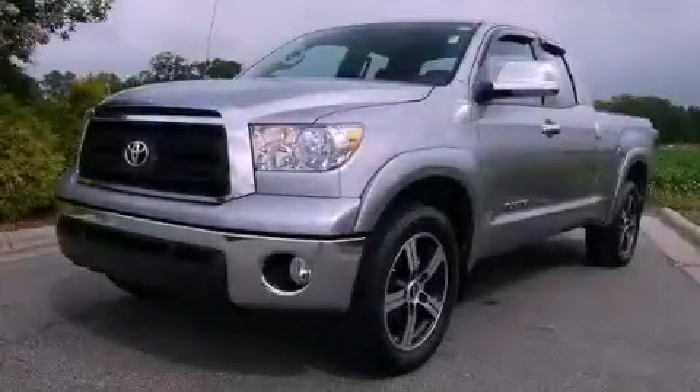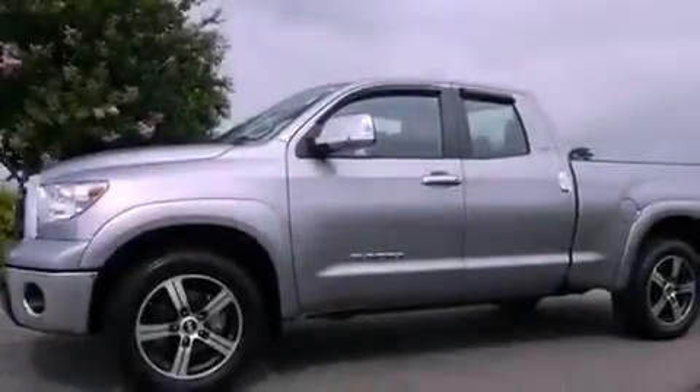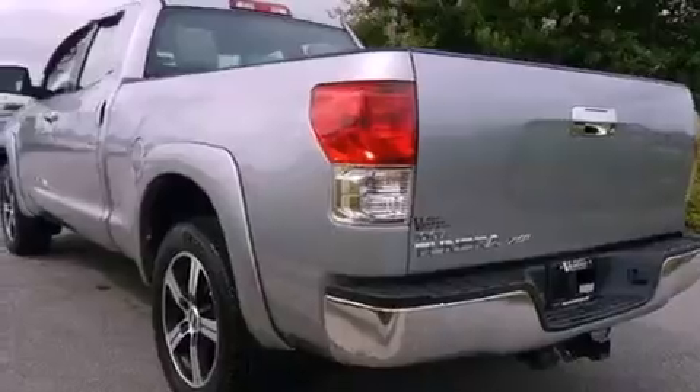This is a 2012 Toyota Tundra — strong, durable, and dependable. It has a 4.6-liter 8-cylinder engine and a 6-speed automatic transmission.